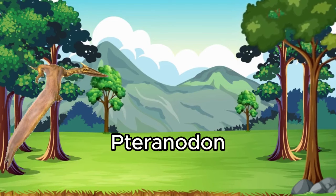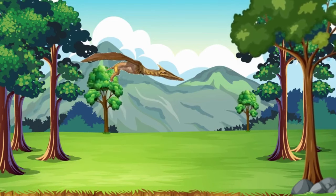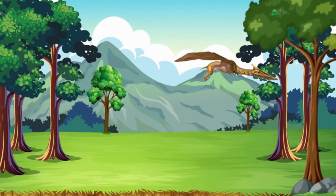Now, let's take to the skies with Pteranodon. Pteranodon wasn't a dinosaur, but a flying reptile. It soared through the air, catching fish from the oceans. Can you flap your wings like Pteranodon?